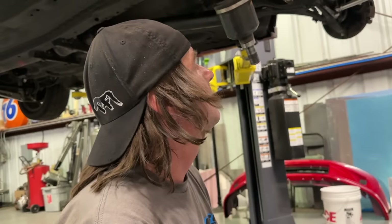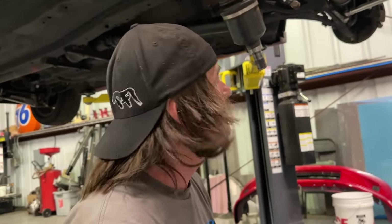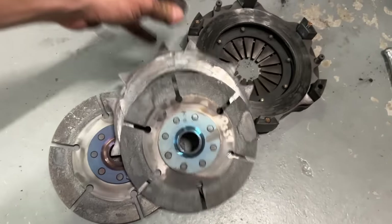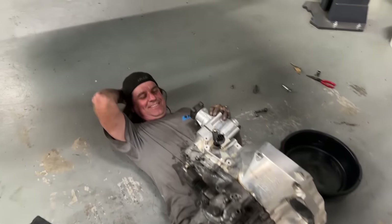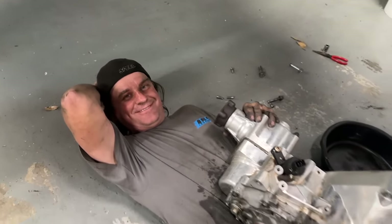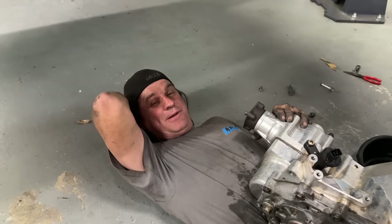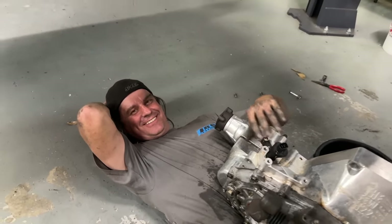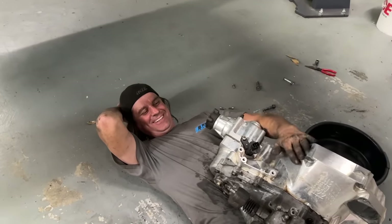Brent already started getting the valve cover and stuff apart. We still got to get the cams out and the head bolts - actually the cams are already out. So head bolts, pop the head off, then we'll get to the pan and keep on going. Safe to say that clutch is cooked, boys. Brent is down there working underneath - he said he still does it the old school way, started doing it in his driveway and does it to this day because it's easier. We got a perfectly good lift but he needs the car on top of him.